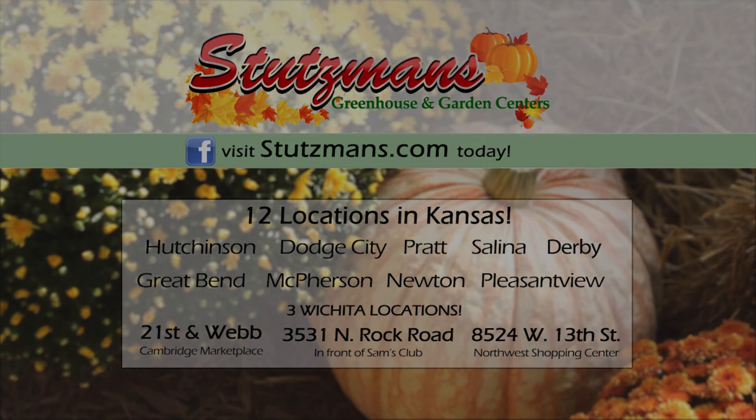If someone out there is not familiar with Stusman's and they don't know why these mums are so special — these mums you've actually grown here at the greenhouse. Yeah, everything grows here. We do all the brooding right here. And ironically, this is all grown completely outdoors, but they're growing with that kind of climate so they are tough and really sturdy.